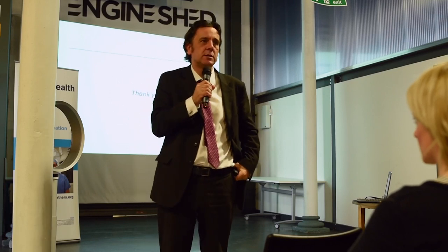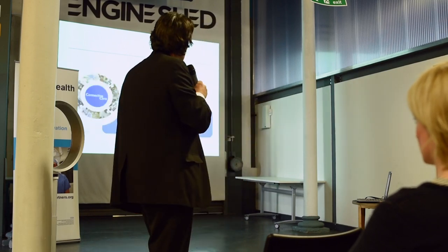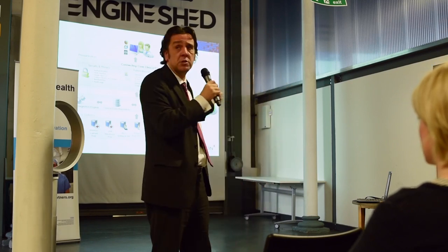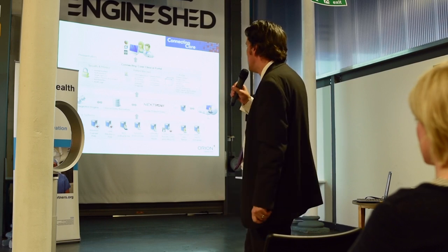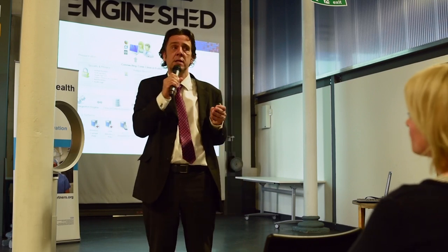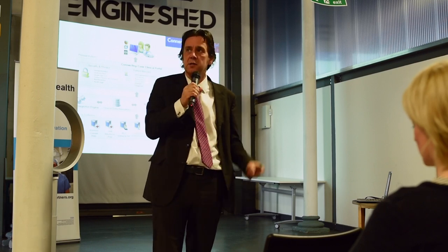RIO is a community system. Its contract runs out in October for our three community providers, so they will move over onto another system. The whole architecture has been designed to cope with changes in that bottom layer. The NBT Cerner system will change this year, Western will almost certainly change within the next 18 months, three of those four RIOs will change, and possibly the social care systems will change as well. The whole design has been based on the idea that organisations in time will change their clinical and care systems, but we still want to be able to have a shared record for everybody to benefit from.